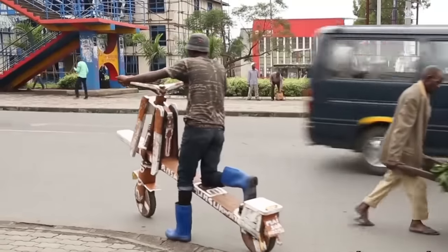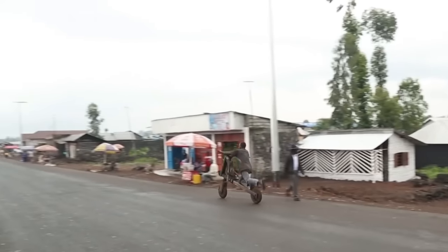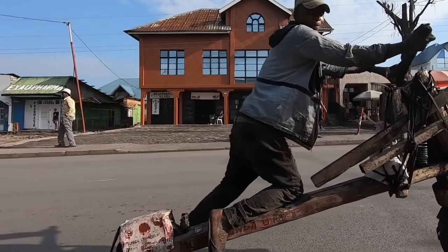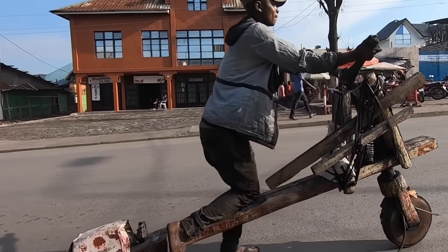Shukudu moves with momentum. If the Shukudu is empty and on flat ground, the rider will place one knee on the board and push the vehicle with the other foot, similar to riding a skateboard.